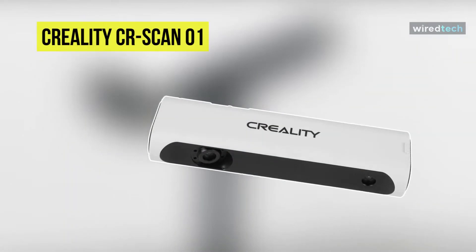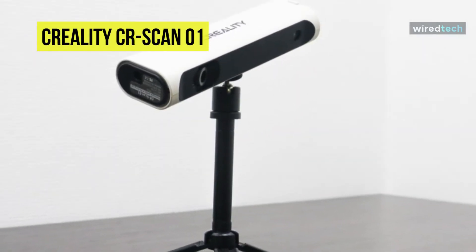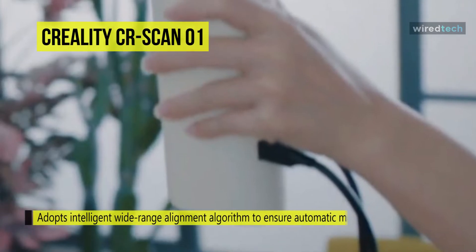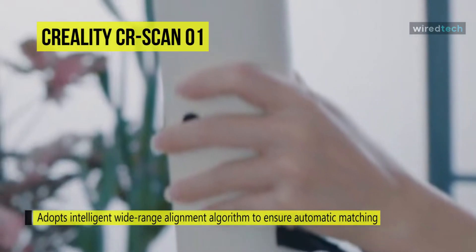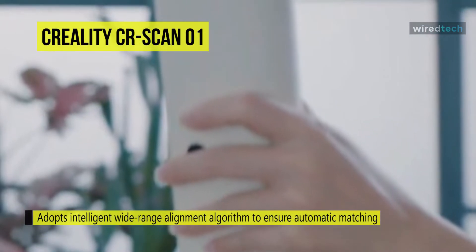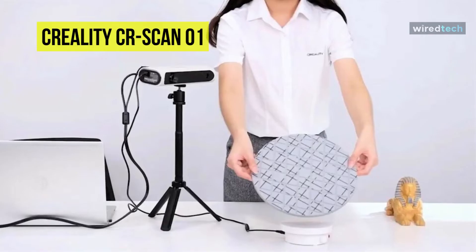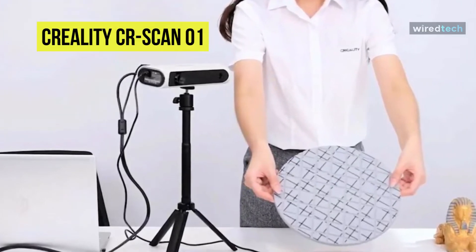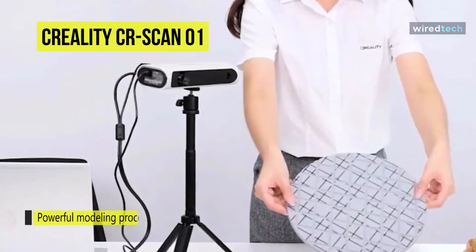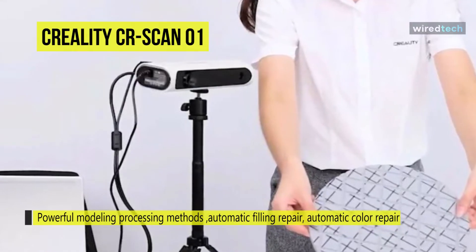Creality CR Scan 01. The CR Scan 01 is a new portable 3D scanner from Creality. This portable device is easy to use and delivers precise scan results thanks to intelligent adaptation algorithms. It is immediately ready for use without calibrations and markings, and it weighs less than one kilogram, making extended scanning no remarkable feat.